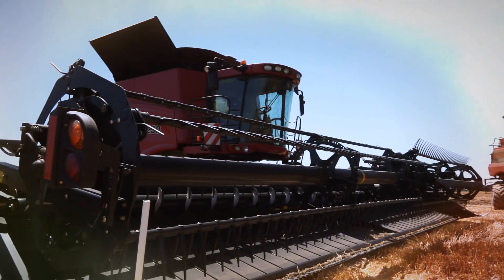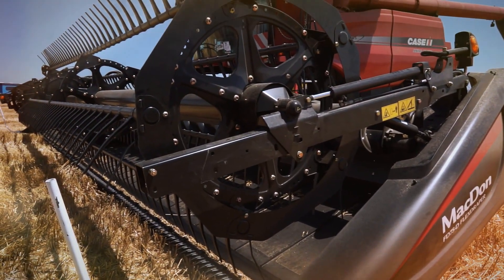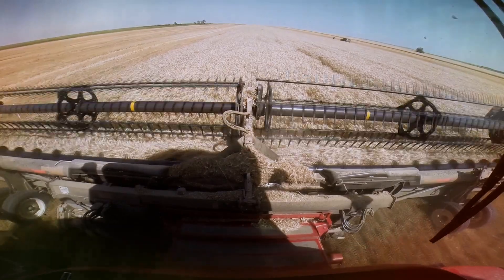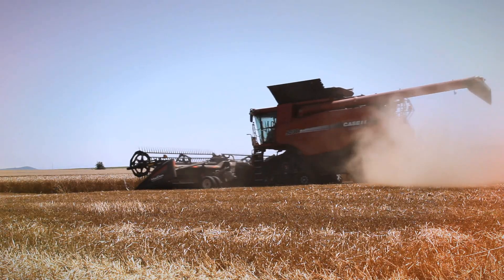The new high-efficiency crop grain header MacDon differs from other competitors on the market in that it transports the harvested crops by drapers. This allows high-speed operation, which increases the efficiency of the combine by up to 20%.